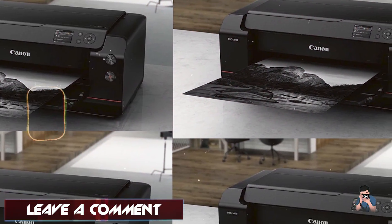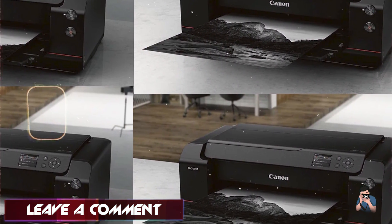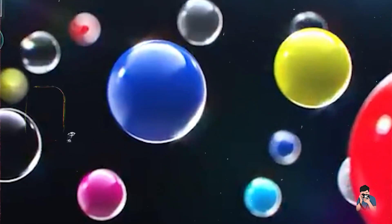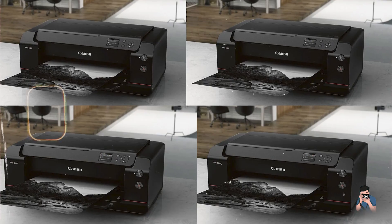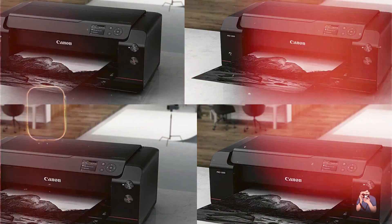The printer includes a built-in color calibration system for consistent results. For photographers, the PZ1000 is perfect for producing gallery-quality prints and fine art reproductions. Its wide color gamut and high resolution ensure every detail of your images is faithfully reproduced, making it ideal for large prints and exhibitions.